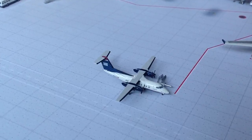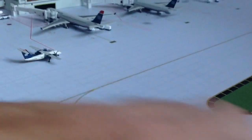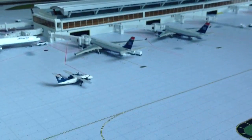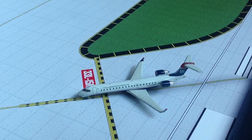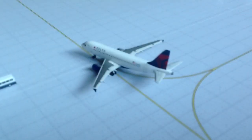A Dash 8-100 just arrived from Roanoke Regional, getting the passengers off the aircraft so they can take connections if they have any. Our CRJ700 right here just arrived at 33 Left from Northwest Arkansas. And we have a beautiful Delta A319 that just arrived from Minneapolis-St. Paul.